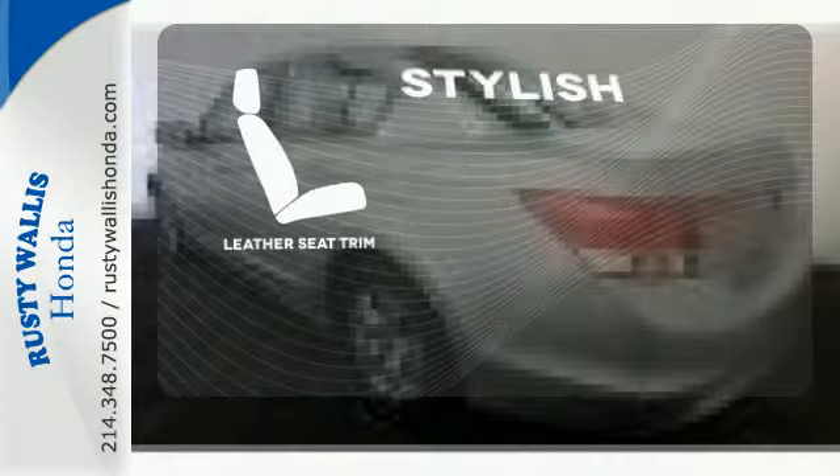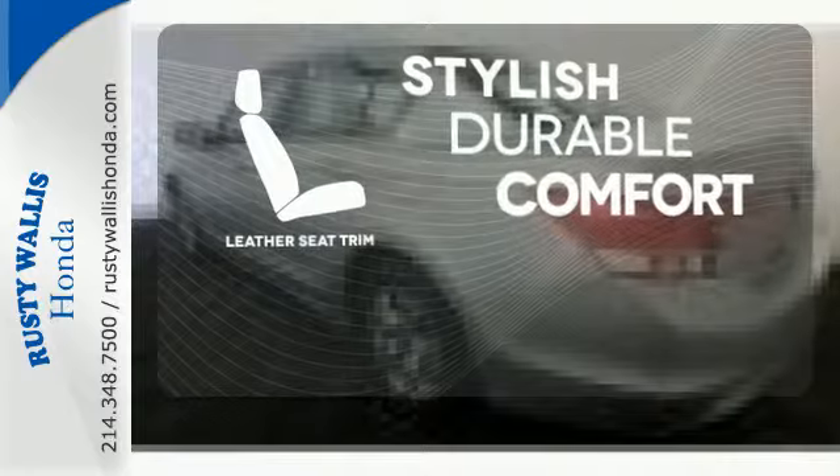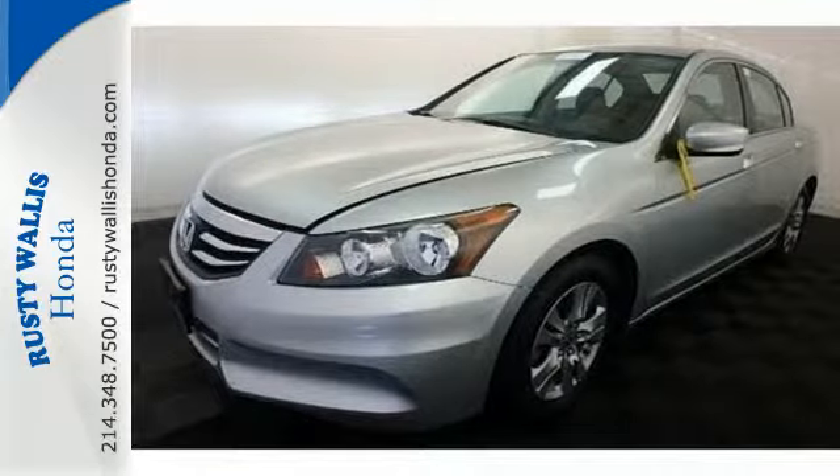The leather seat trim offers style and durability. Critics and consumers alike love this Accord, making it one of the most desired cars in its class. Test drive this one today.